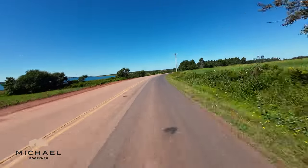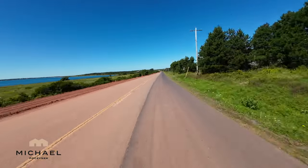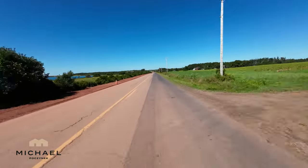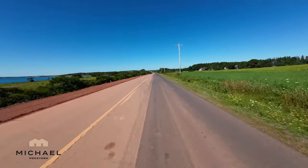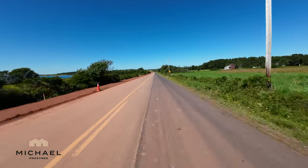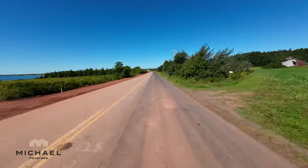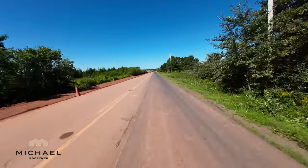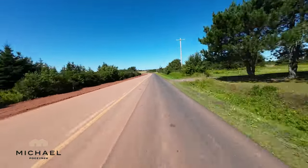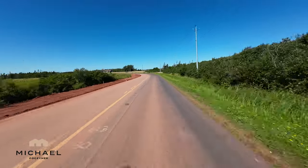In the distance you can see the multi-million dollar interpretive center. We'll know when we're in the original National Park — before they purchased pretty well everything around us — when the telephone poles on the right-hand side change from typical wooden poles to galvanized steel. So this is basically where the park used to start before they purchased the land.